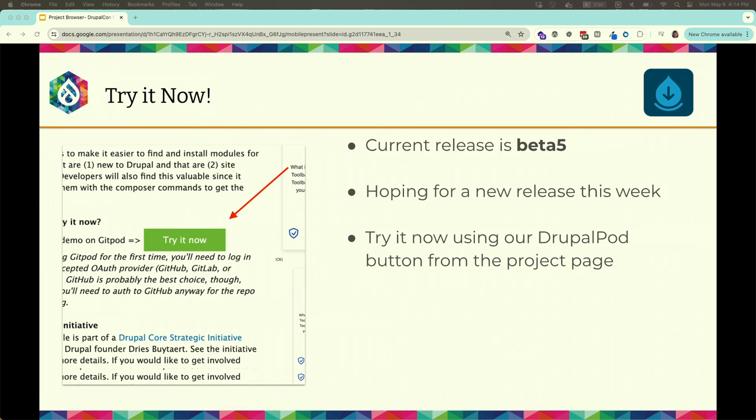The current release shown is beta 5, but when you use that Try It Now button, it is actually using 1.0.x head. So you're getting the latest and greatest when you hit that button.